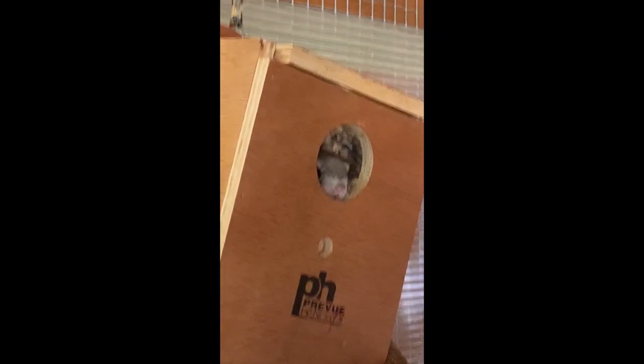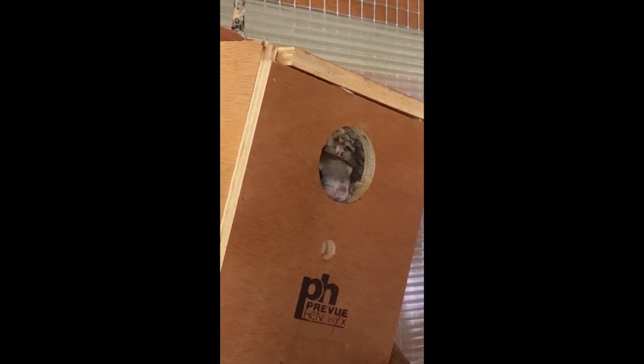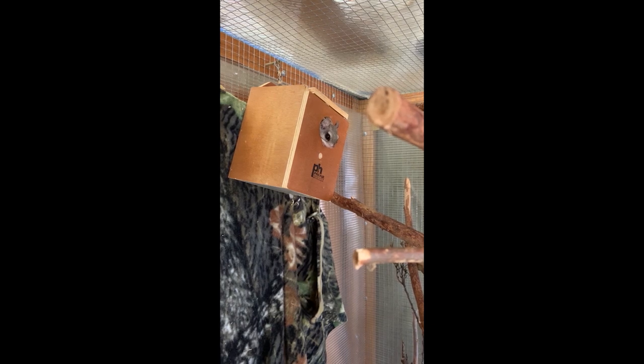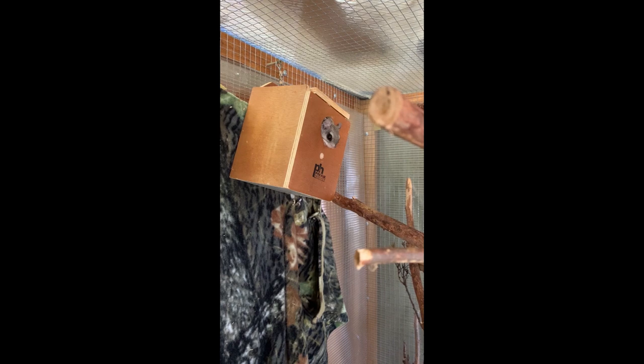They live in tree holes and cavities, and they'll live as small family groups. Flying squirrels are very common in Minnesota, but you rarely see them. They're secretive and they're very nocturnal.